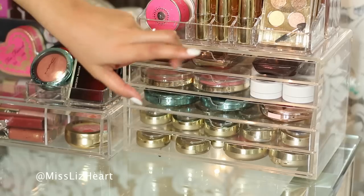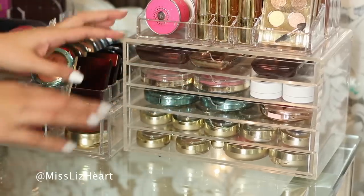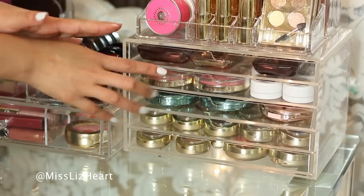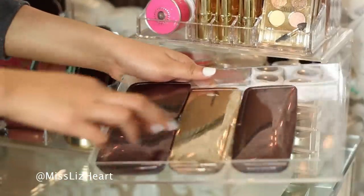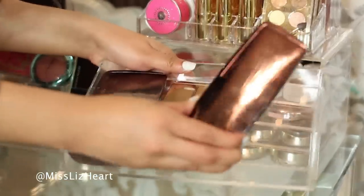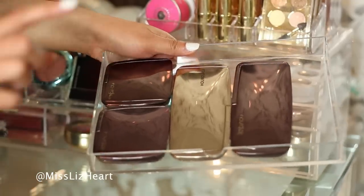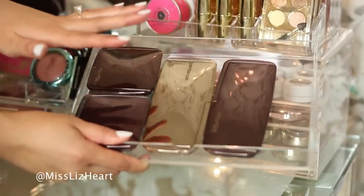This cube right here is a Muji drawer — one of the very first organizers I ever got, and they're pretty affordable. I've had them going on three years now and it's still in pretty good condition, so this is definitely a good choice if you're looking for makeup organization. The first door I just have all of my Hourglass: my Hourglass blush palette, my Hourglass ambient lighting palette, and then two separate ambient lighting powders. I have an entire video showing you guys how to use these powders — I'll leave that link down below.